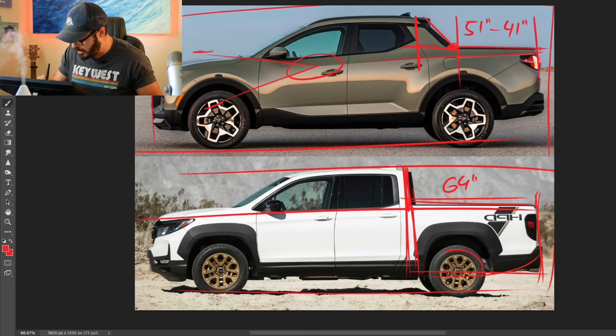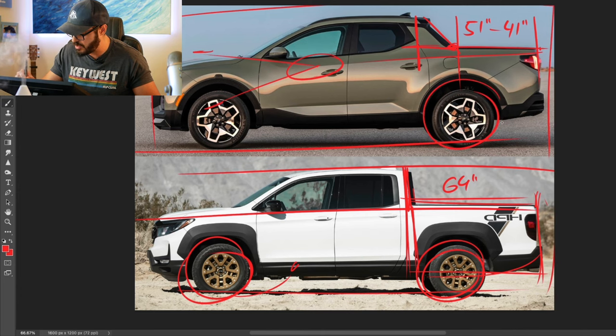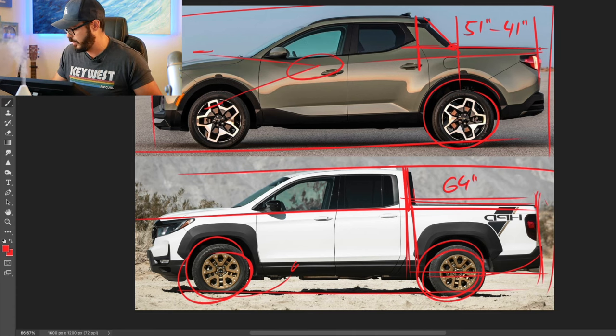I really like these wheels — the bronze wheels set off nicely against the white. I would want slightly thicker tires though; they look a little skinny. The Santa Cruz has 20-inch wheels and I think they fill up the wheelhouses better than the Ridgeline's do.